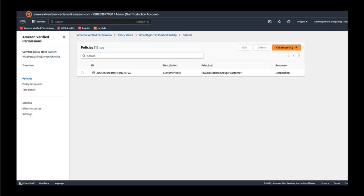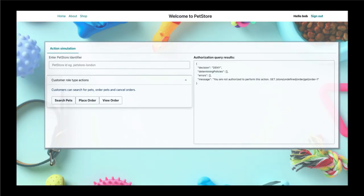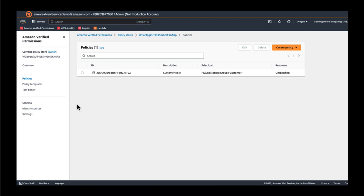If we go back into the application and sign in as Bob, who was added to the customer role in Cognito and now has a corresponding permission in the Verified Permissions policy store, we see that he is able to take certain actions — which includes searching pets, resulting in an allow because of the policy ID that matches the policy ID in Verified Permissions — as well as place orders, which also references the same policy ID. So we've created and demonstrated the simplest of all policies: all customers can search for pets and place orders.